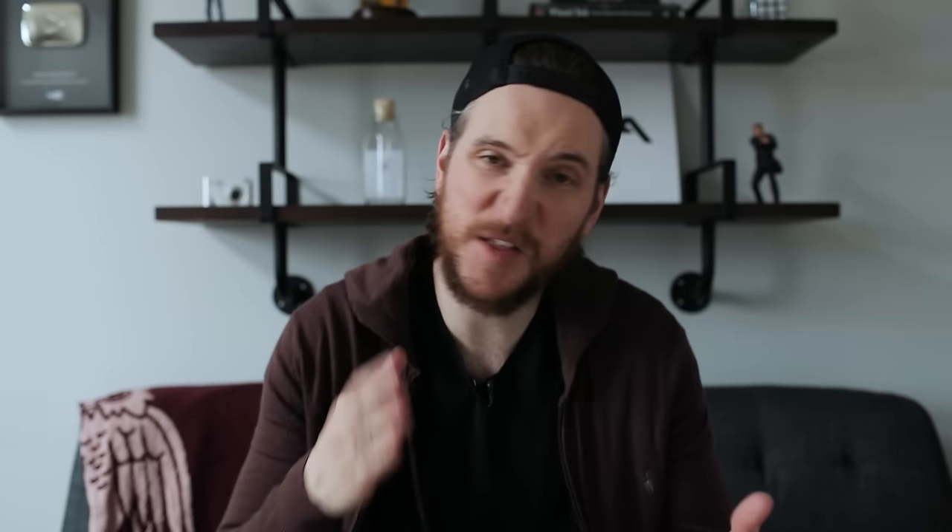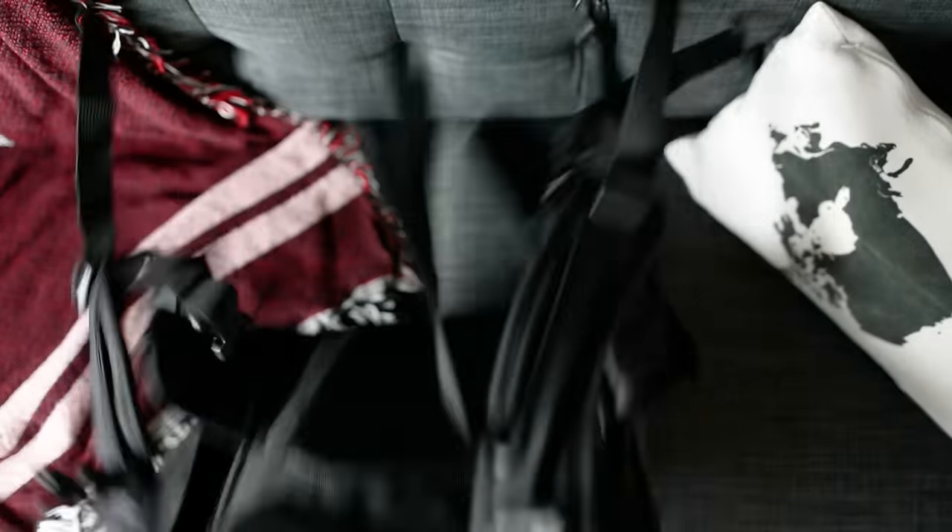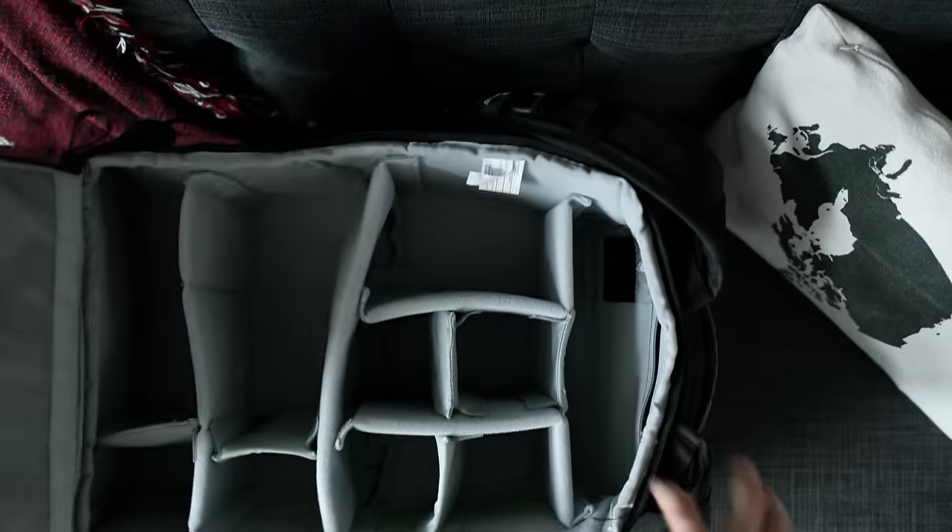So let's start with bags and organization. These are the bags I use, the pouches I use, the things I use to keep my gear safe, organized, and efficient when I'm traveling to shoot — photo, video, assignment, pleasure, doesn't matter. This is my system that I feel is a good one to implement if you want to keep your stuff together. So many bags to choose from: roller bags, shoulder bags, sling bags, backpacks. I've had them all. For me, the best thing — I've come full circle back to the backpack.